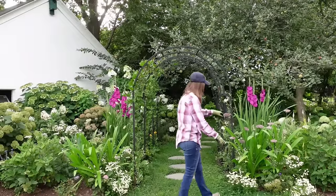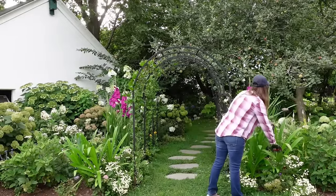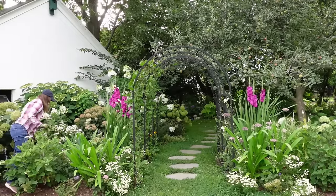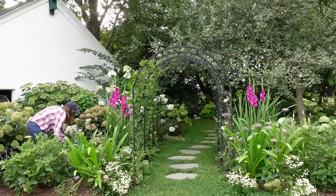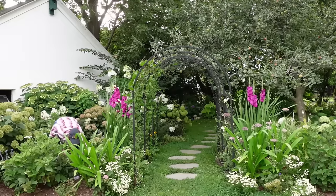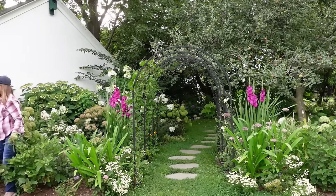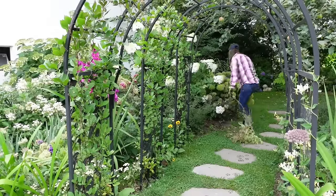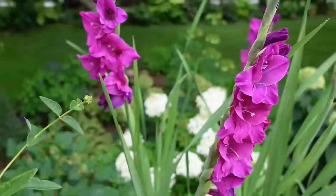Now we're fast-forwarding into July where I'm just cleaning up and deadheading in the garden. We have these beautiful sugar plum gladiolas in bloom on either side of the arbors, and all of the pink hydrangeas have started to fade and turn green. This is also the time in the garden when most of my cool flowers are just done — it's just too hot and I have to remove most of them and plant something else.